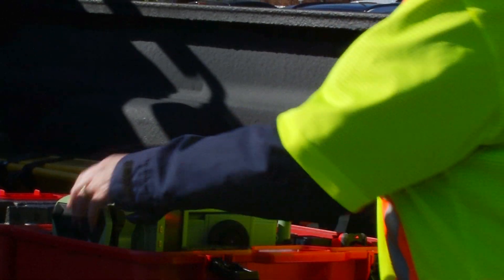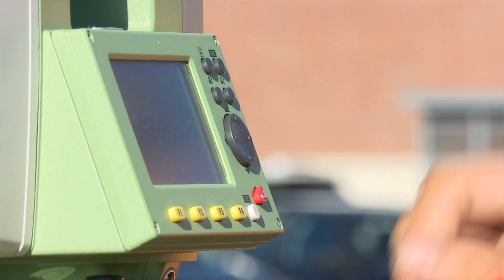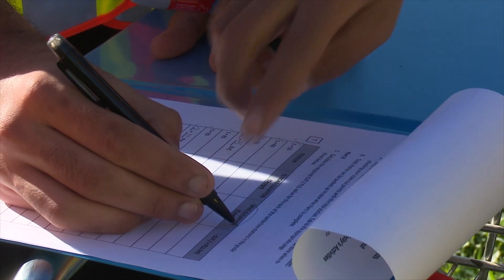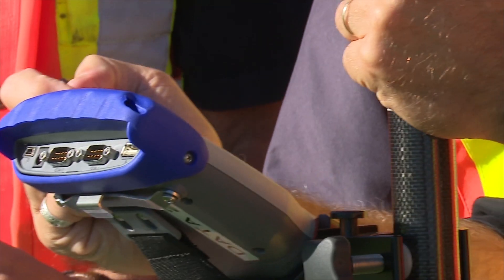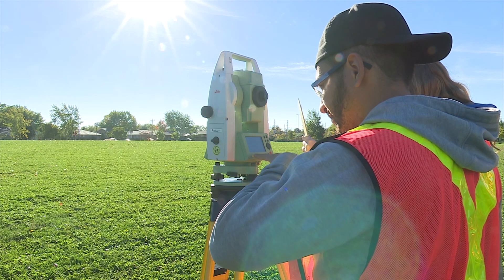Students here today are using total stations and GPS technology to lay out a vertical curve for a highway. We were given a set of instructions and a set of points, brought that into Civil 3D, drew a profile, drew our alignment, and then took those points, converted them to a file, and actually put it into the total station and laid them out in the field.